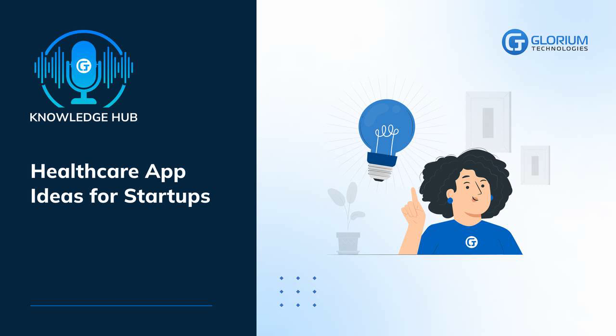There are many more ideas for healthcare apps that enhance healthcare professionals' and patients' lives and make a startup successful. Remember that to develop a successful healthcare app, you must take care of data safety and compliance with industry rules. Choosing a reliable and experienced provider like Glorium Technologies is best to ensure you get it right the first time. Thanks for listening to us. Learn more at GloriumTech.com.